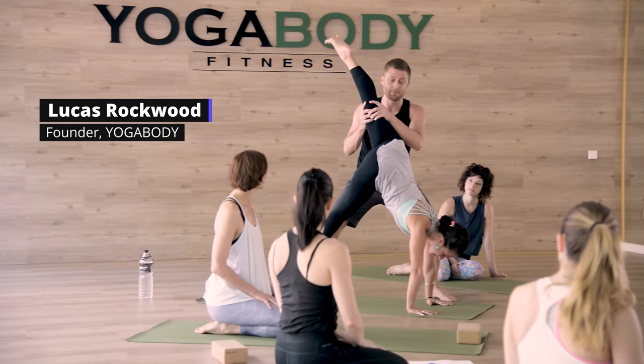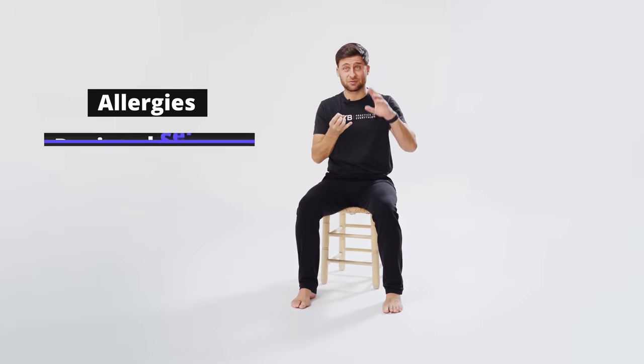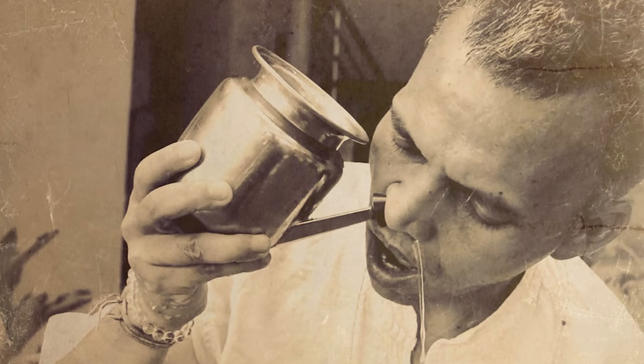My name is Lucas. I'm a yoga teacher, I'm a teacher trainer, I'm also a breathing coach, and I find about 20% of my students on any given day have one or both nostrils blocked. This might be from allergies, from a deviated septum, or some people their body is just different and they have more mucus — and that's okay. Luckily, there are yoga techniques that have been used for thousands of years that can help you fix this really quickly.